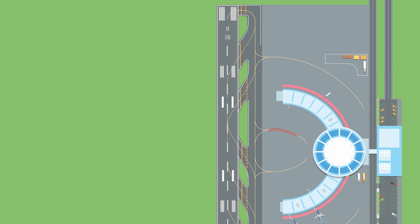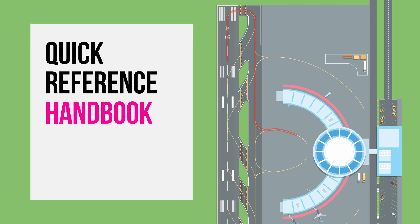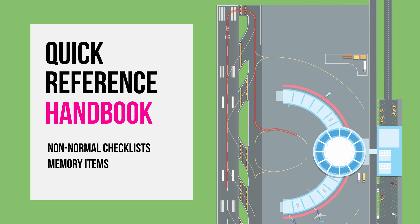If there is any malfunction after the engine start, the pilots need to follow the non-normal checklist in the Quick Reference Handbook, or QRH. The QRH lists all the possible envisioned malfunctions and non-normal situations. Situations requiring immediate action are part of the memory items. As the name suggests, memory items are a set of drills which are done by memory, followed by a reference checklist in the QRH.